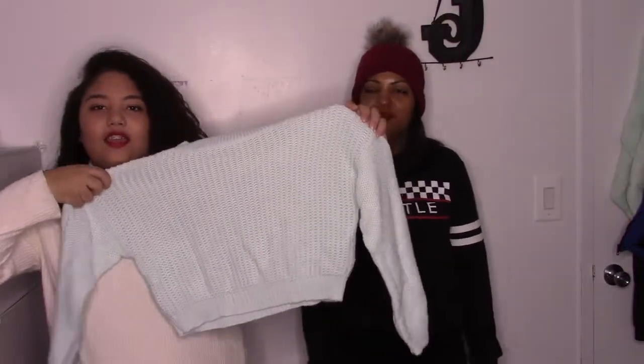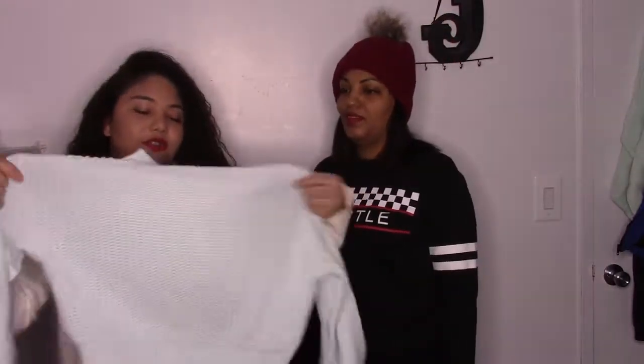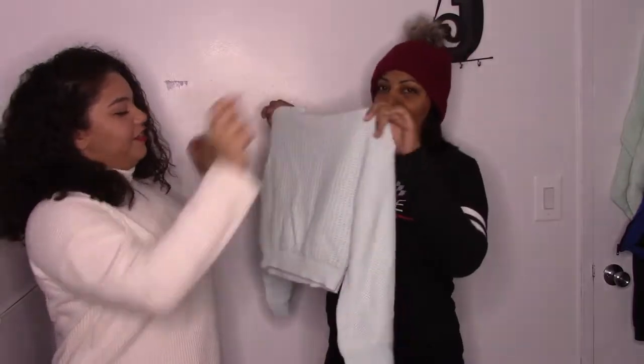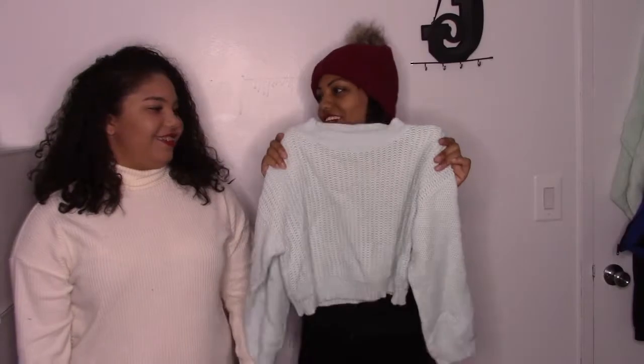The first item is this knitted crop top. It's super cute. It's not as soft as it seems, but it looks really cute. If it would fit me, I would take it for myself. I like it — so this is your first piece. And it's all yours!